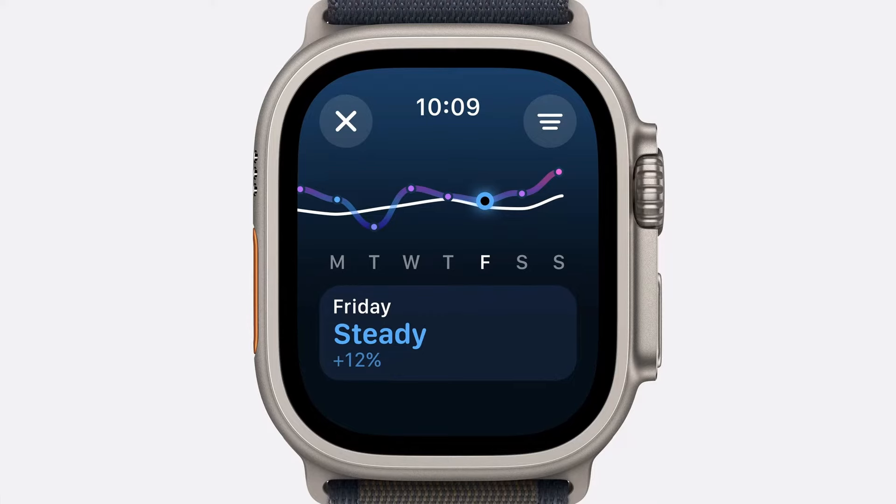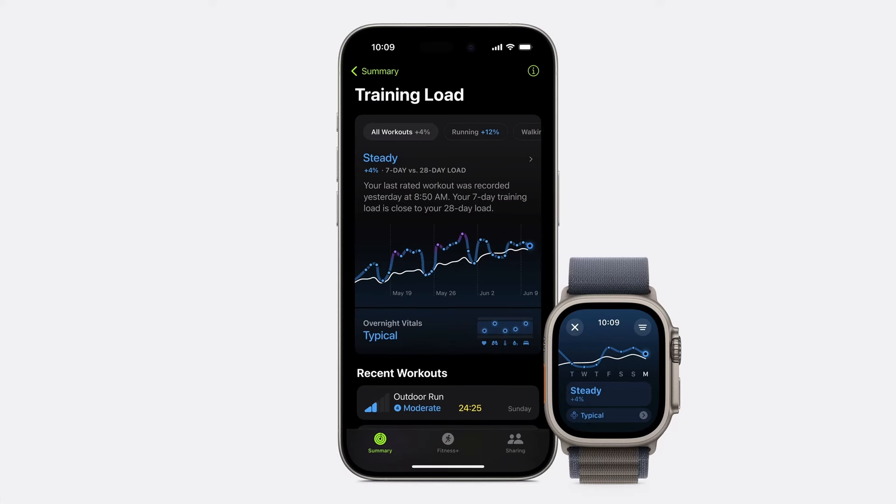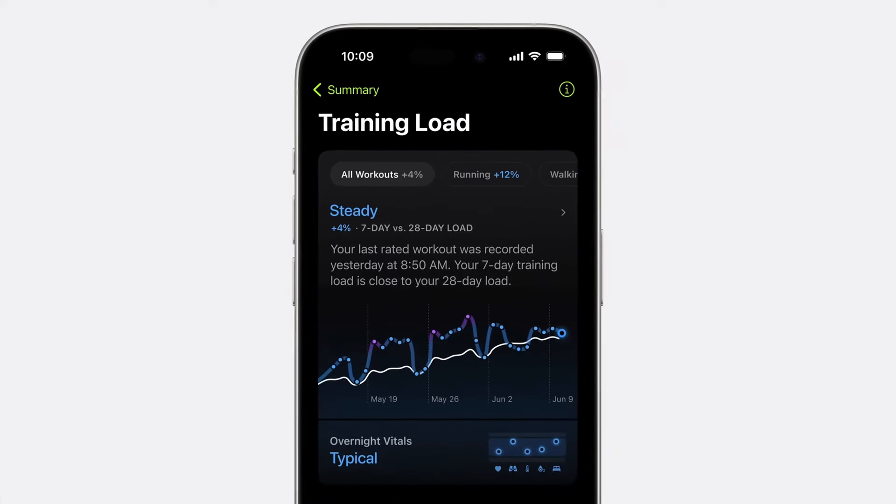Your effort rating and workout duration are then used to calculate your training load. You'll be able to see if you're holding steady, above your average and can safely progress and improve, or when you're well above your average and should pay close attention to better avoid exhaustion or injury. Training Load will help enthusiasts and elite athletes get to the next level with the data, insights, and motivation they need to make the best decisions about their training.